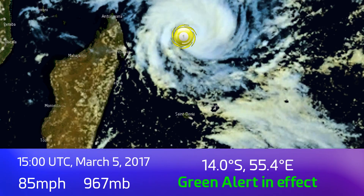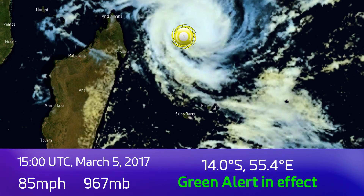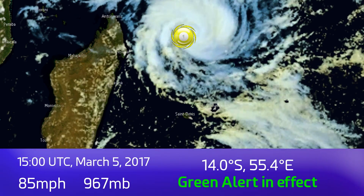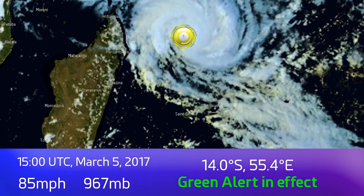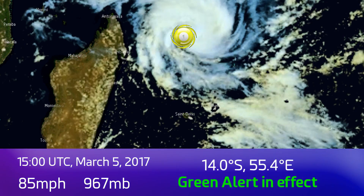Update 4 on Cyclone Inawa, which is a category 1 cyclone on the Saffir-Simpson-Hogan wind scale with winds of 85 mph and a pressure of 967 millibars. A green alert is in effect in Madagascar in anticipation of the storm at 3pm UTC March 5th.